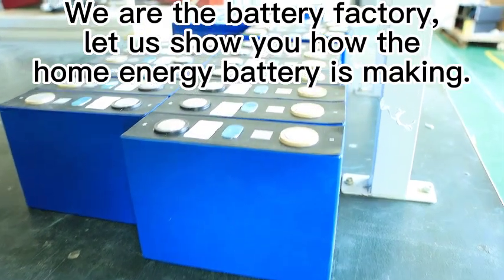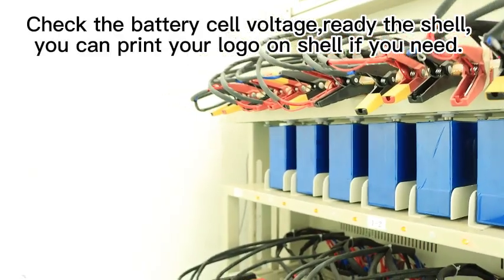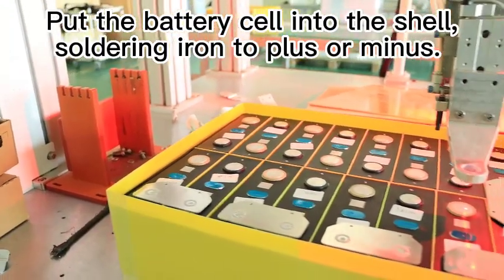We are the battery factory. Let us show you how the home energy battery is made. Check the battery cell voltage. Ready the shell — you can print your local shell if you need. Put the battery cell into the shell.